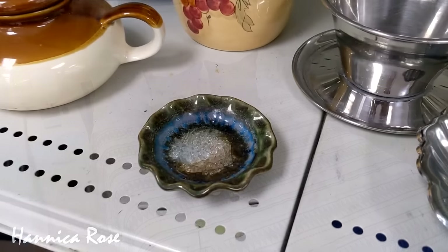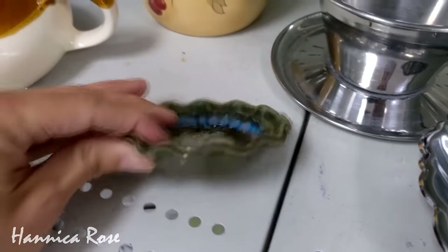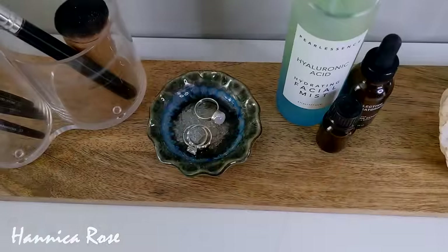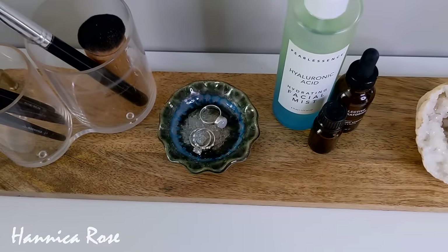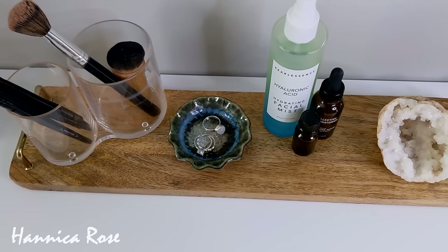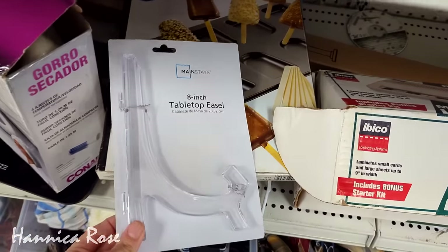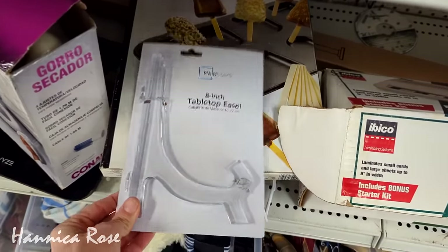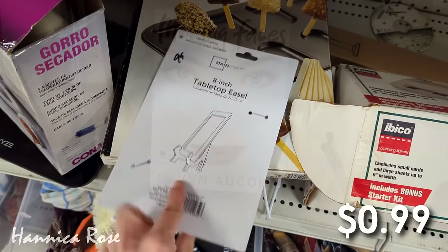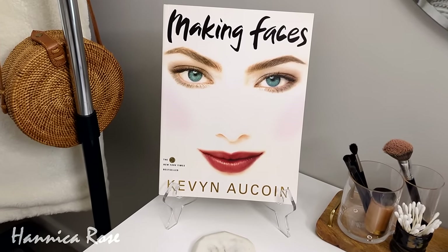I also found this beautiful little trinket tray with a geode glaze on it for only $1.49, and I have it here in my guest bedroom on my vanity. I like to do my makeup in here when it's not being used for guests, so I put my little rings on it and I think it's beautiful. And here we have a brand new clear easel that I found for 99 cents. I used it to prop up one of my favorite books that I also thrifted — the Making Faces makeup book by Kevin Aucoin — which I thrifted for 99 cents.